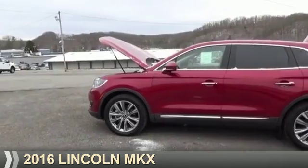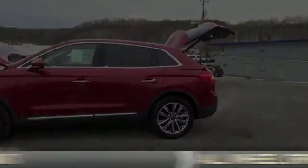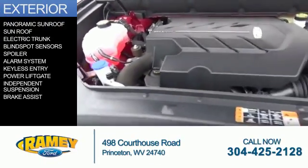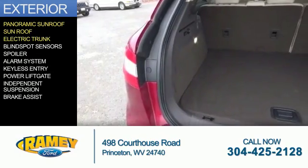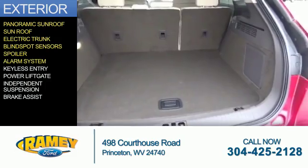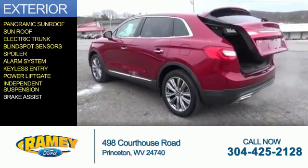Presenting the 2016 Lincoln MKX. It's powered by all-wheel drive, six-cylinder engine. The features include a panoramic sunroof, electric trunk, blind spot sensors, a spoiler, an alarm system, keyless entry, power lift gate, independent suspension, and brake assist.